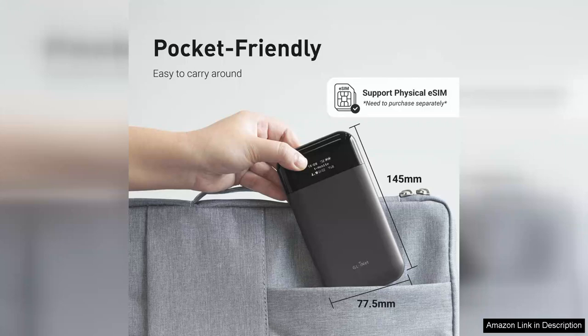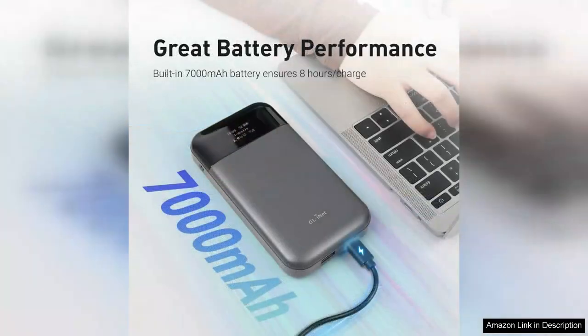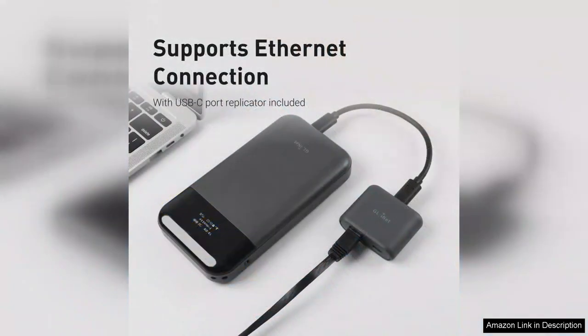One of the standout features of the Mudi is its 4G LTE capability, which ensures a fast and reliable internet connection almost anywhere. The setup process is straightforward, allowing users to quickly connect their devices without any technical hassle. With support for multiple simultaneous connections, it's perfect for sharing internet access with friends or family.